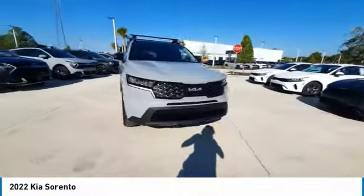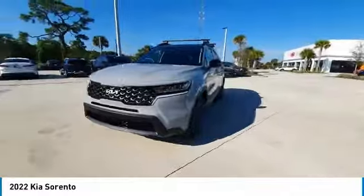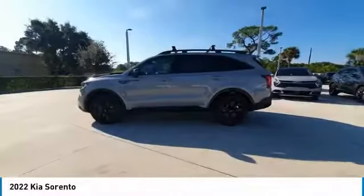Take one look at its stylish, sleek design, and you'll want to cross over to a Sorento. This vehicle has less than 100 miles.